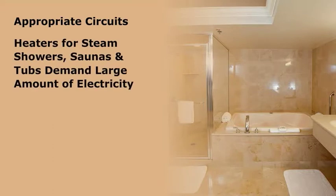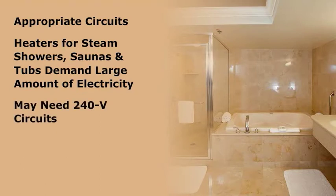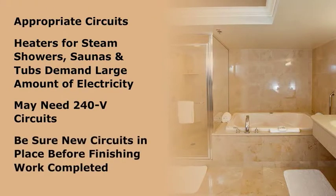Heaters for steam showers, saunas, and tubs will demand a large amount of electricity and may need 240-volt circuits, not commonly specified in older bathrooms. Be sure these new circuits are in place before the finishing work is completed. With the addition of more equipment in the bathroom, especially in larger luxury bathrooms, plan for the wiring needs before walls are finished.